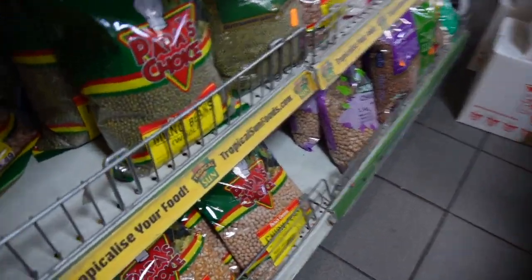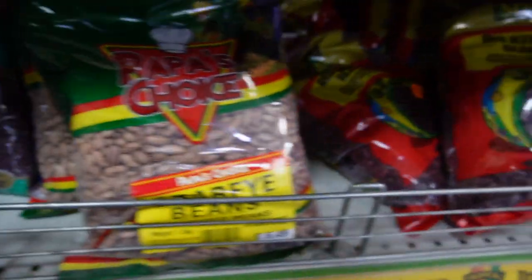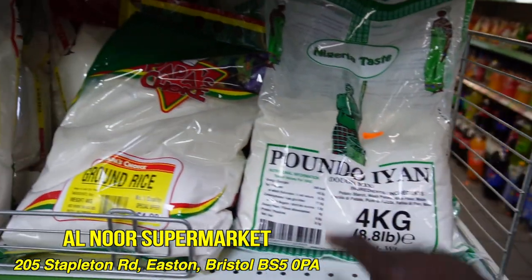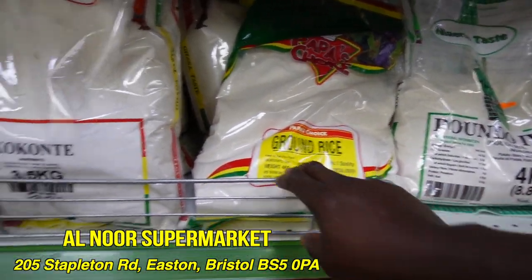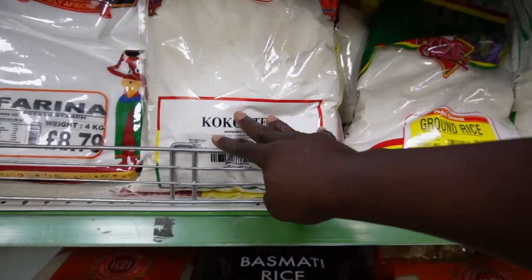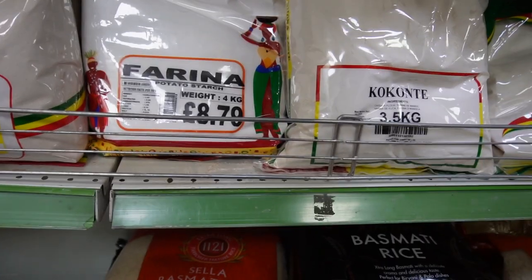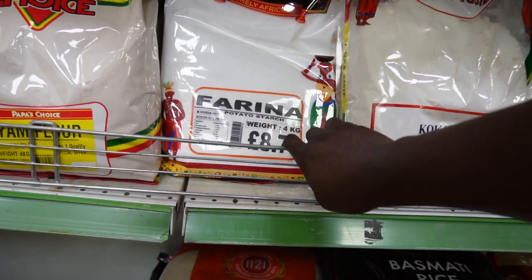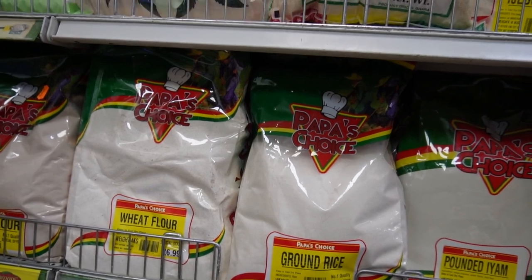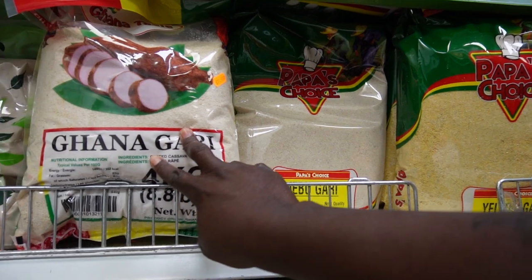Look at this as well! I'm quite impressed with the stuff they have here. They have pandan diam — this one is £14. They have ground rice. Oh my god, they have Kokonte! Face the world, they have everything here. Then they have African potato starch — I haven't seen that before. They have pandan diam, they have gana gari.